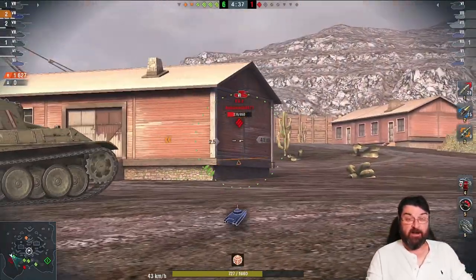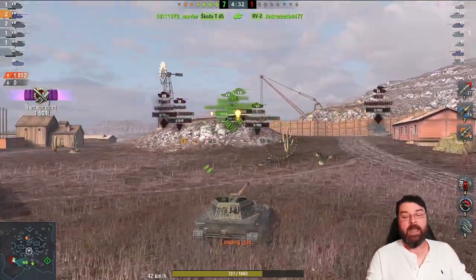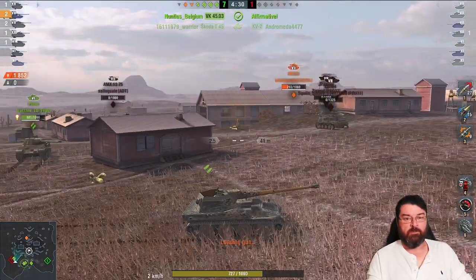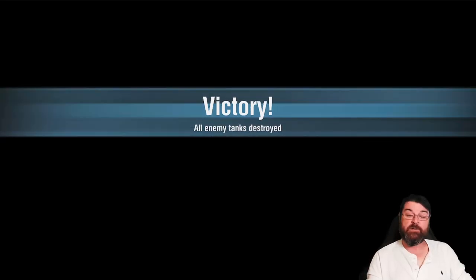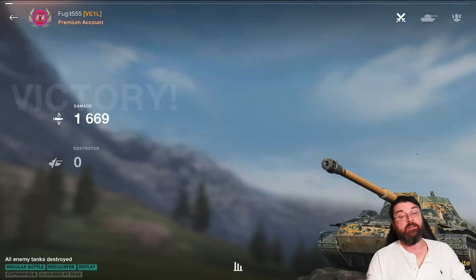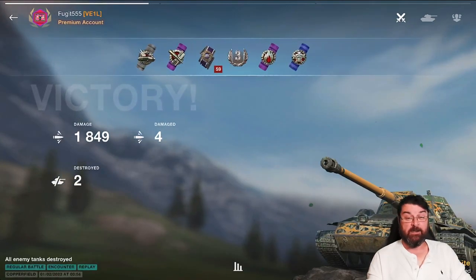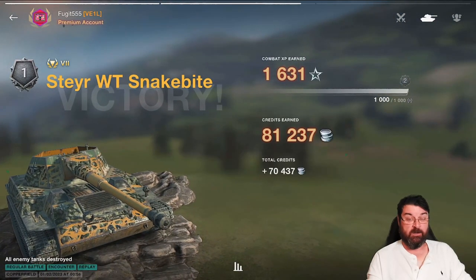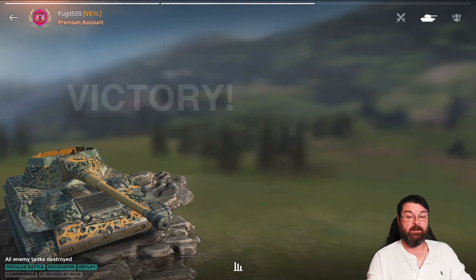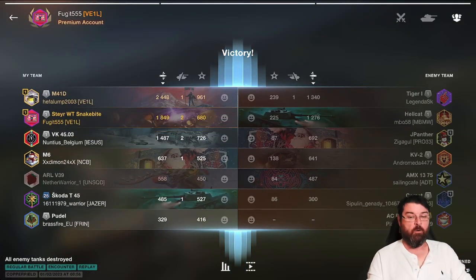Here comes a little AMX — he's going to feel the wrath of the Krupp-Steyr, and boy does he feel it. Before you know it he's deleted and back in the garage. We have 1,200 damage and a kill under our belt. This is why I love this tank — it is a beautiful little Tier 7 TD. The downside is it's a Tier 7, and not everybody wants to roll out in Tier 7s, especially when Annihilators will rip it apart and Smashers will one-shot it.